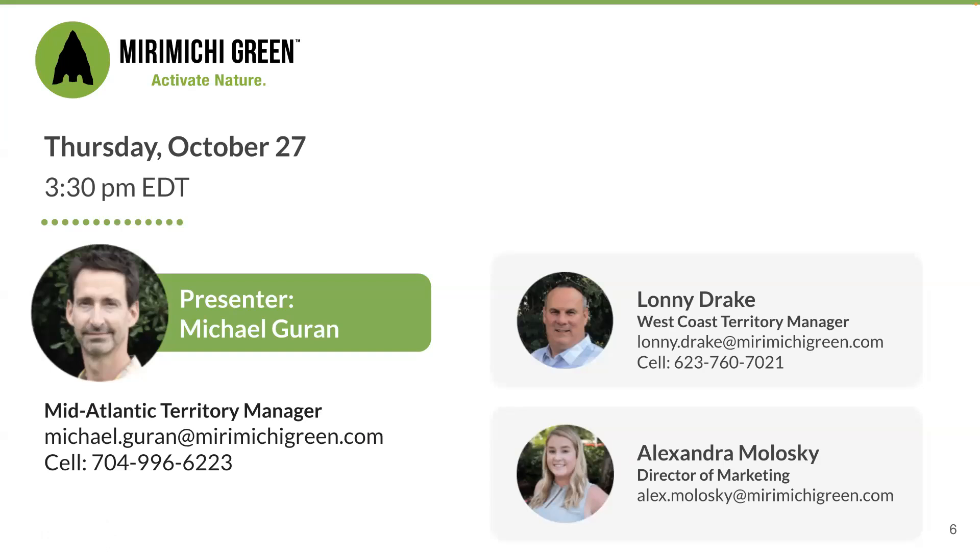Co-hosting today are Lonnie Drake and Alexandra Malosky. Lonnie, our territory manager for the West, is responsible for us putting on this webinar in the first place — this is the first webinar we're hosting, and it was his persistence that made it happen. So if you find it valuable, please let us know and we'll make sure Lonnie gets a little bit of the credit. But if you hate today's webinar, please let us know that too, and we'll make sure that Lonnie gets all of the blame. If you do like this, we're looking forward to putting together future webinars on topics that you request.